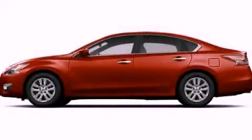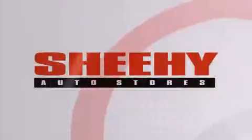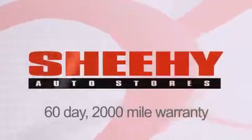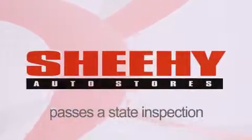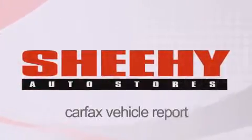Contact us today to arrange your test drive. Every Sheehy Select used vehicle comes with a three-day money-back guarantee, 60-day 2,000-mile warranty, passes a state inspection and our 175-point inspection system, and comes with a Carfax vehicle report.